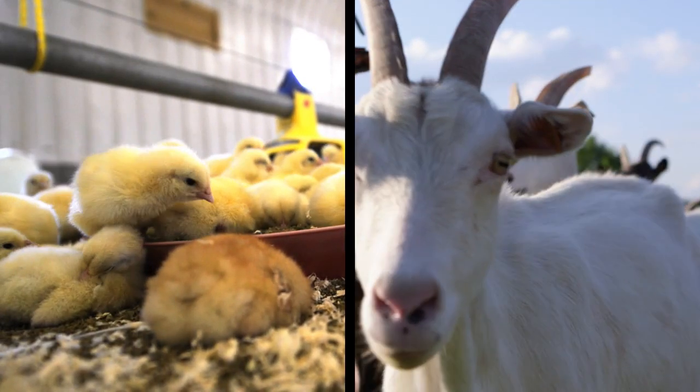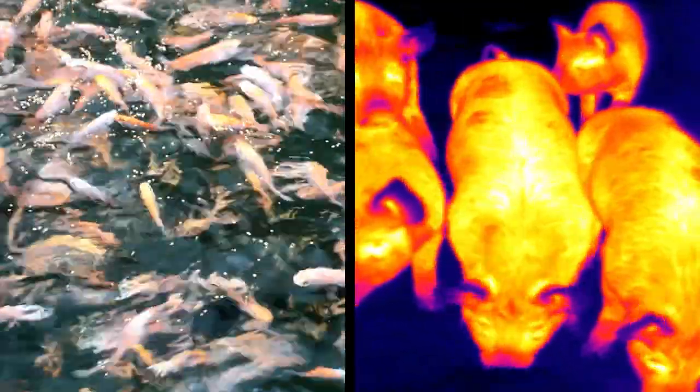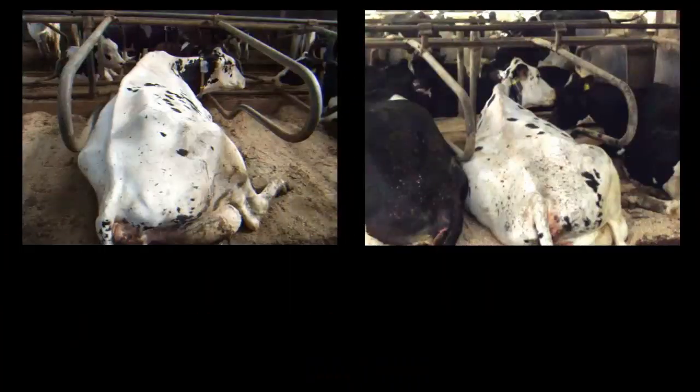How can you tell if an animal is happy or sad? In this video we'll challenge you to work out which is the happy animal and which isn't. Before we explain more, let's play the game.